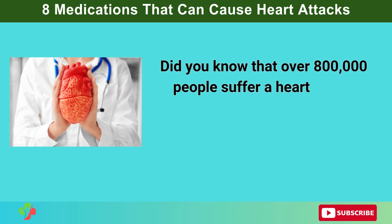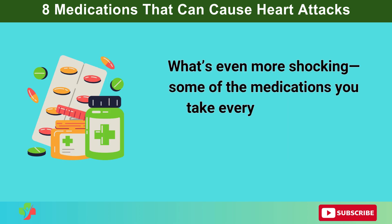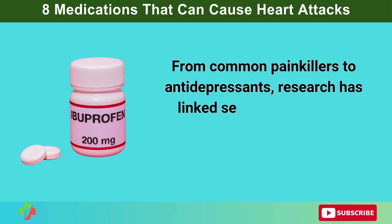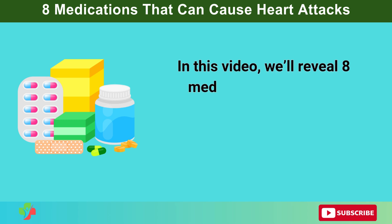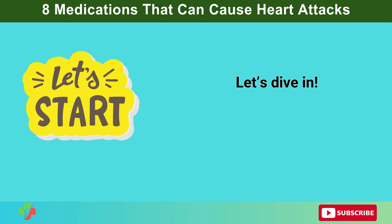Did you know that over 800,000 people suffer a heart attack each year in the U.S. alone? What's even more shocking, some of the medications you take every day could be increasing your risk without you even realizing it. From common painkillers to antidepressants, research has linked several widely used drugs to heart attacks and cardiovascular issues. In this video, we'll reveal 8 medications backed by research that could be silently harming your heart and what you can do to stay safe.